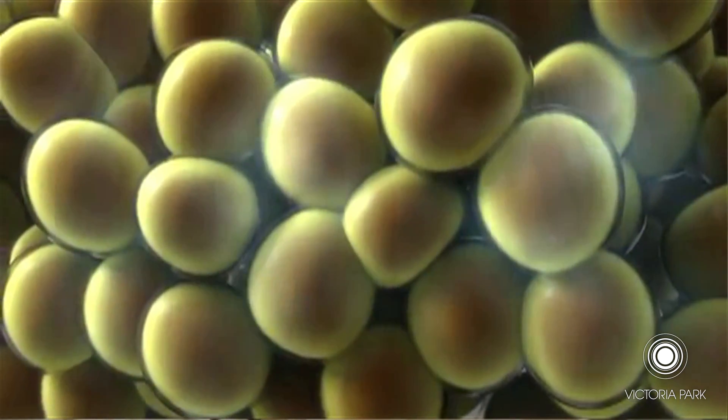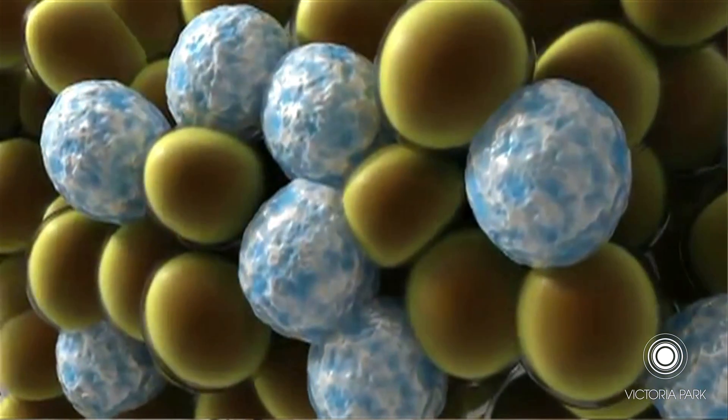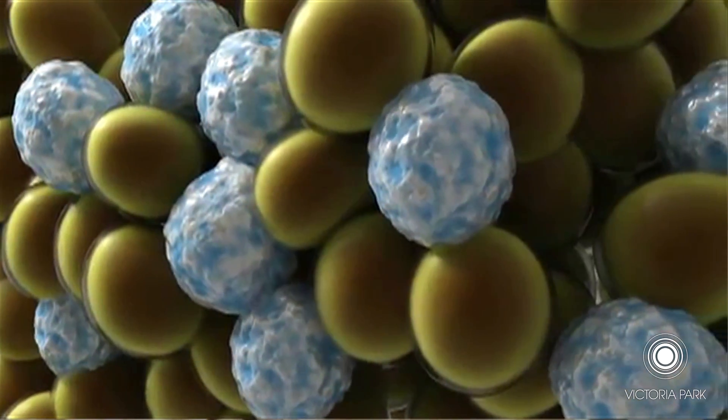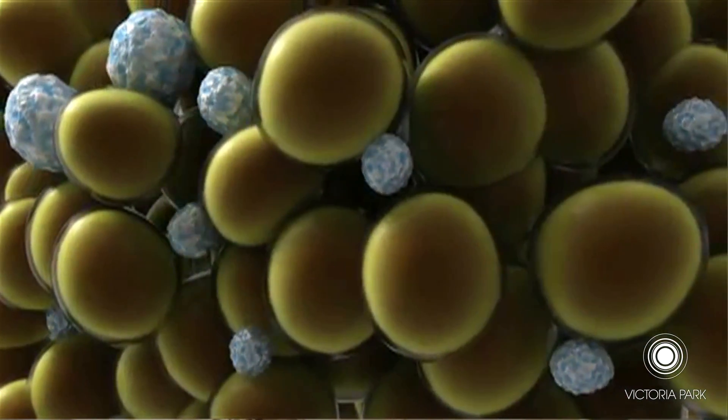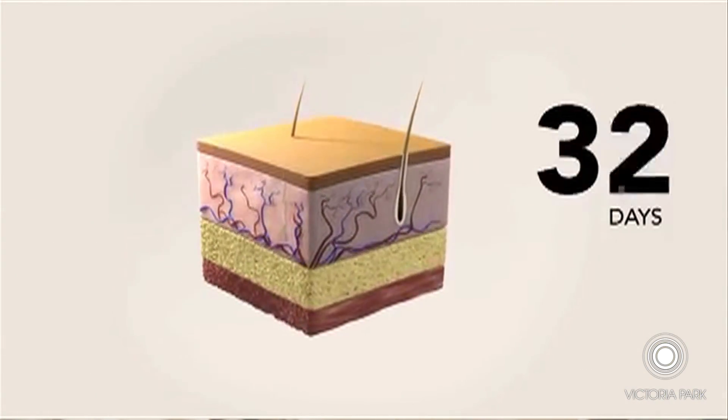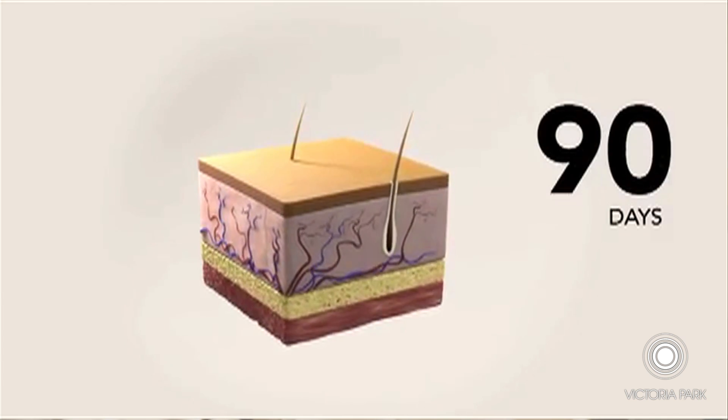What happens is the fat cells are particularly sensitive to cool temperatures and they will crystallize without the adjacent nerves or arteries or anything else in the area being affected. Once the fat crystallizes, it will basically start to melt and be excreted naturally by the body over a period of weeks.